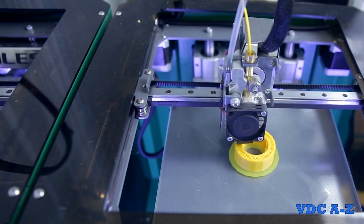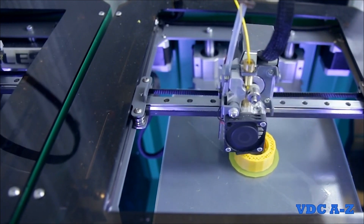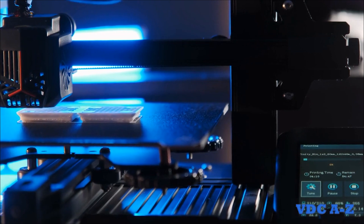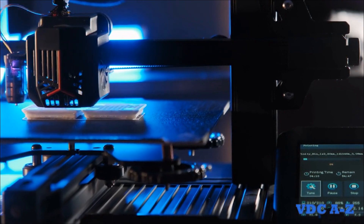3D printing is a versatile tool that can be very useful for communicating complex assemblies, and is also sometimes used in the pursuit phase by creating scale models of projects to showcase designs. 3D prints are produced using a special printer which uses heated plastic or metal to slowly build up the desired object layer by layer.